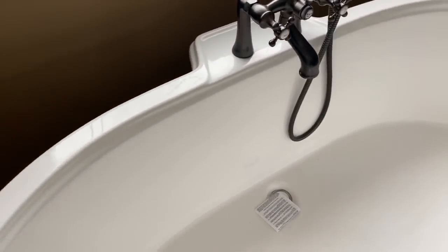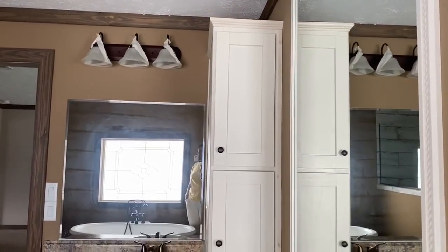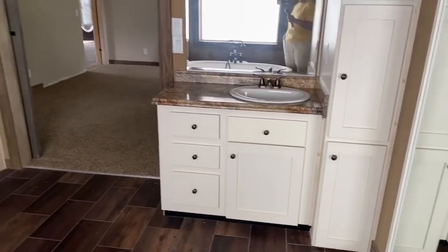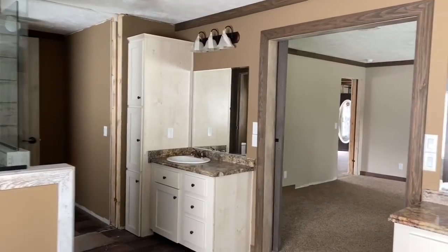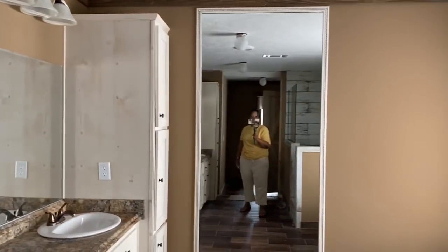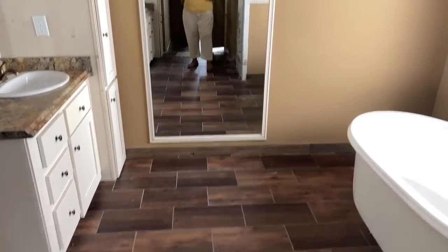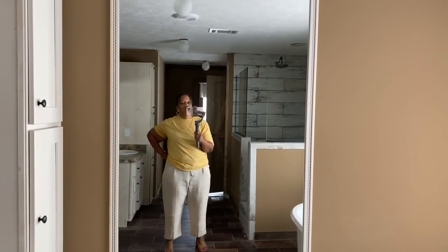You guys want to know where the sink is — you've actually got two. On either side of the door, you've got storage space as well as your own sink. In this bathroom, you have a huge mirror. You can see what you look like before you leave the house.